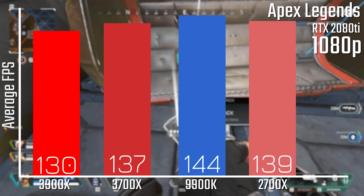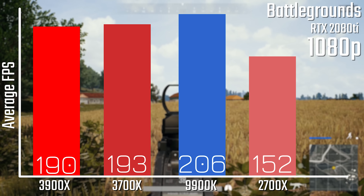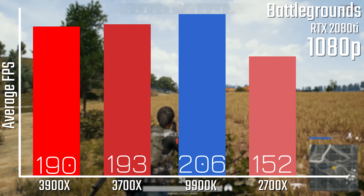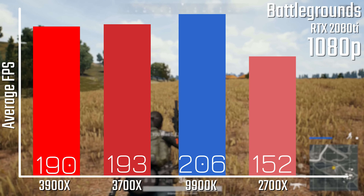In Apex Legends with everything maxed out at 1080p, we're looking at pretty consistent results across the board. This is mostly because with V-Sync off, Apex Legends has an FPS cap. I'm going to be doing retesting with the FPS cap disabled, but I wanted to give those results since that's how most people will play it.